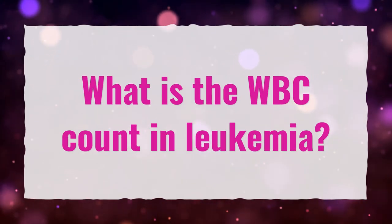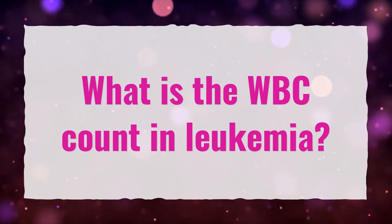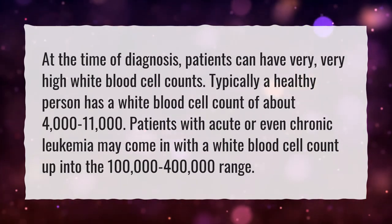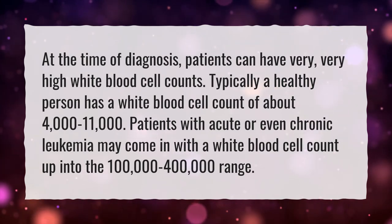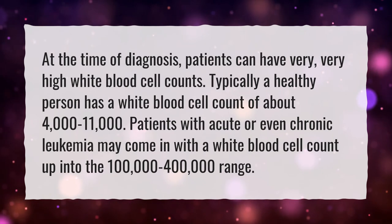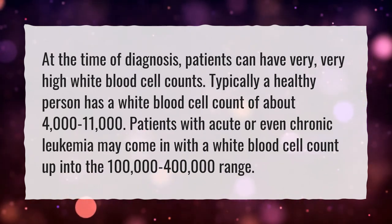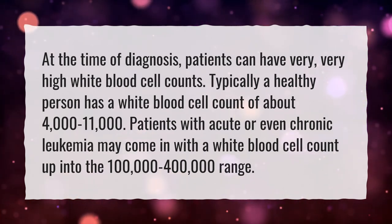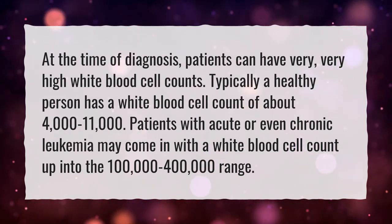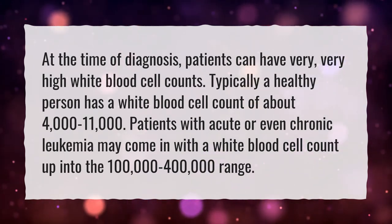What is the WBC count in leukemia? At the time of diagnosis, patients can have very, very high white blood cell counts. Typically a healthy person has a white blood cell count of about 4,000 to 11,000. Patients with acute or even chronic leukemia may come in with a white blood cell count up into the 100,000 to 400,000 range.